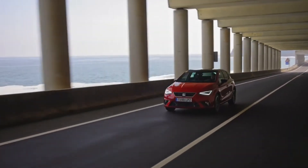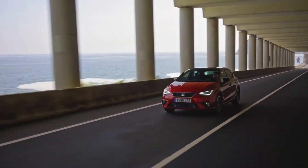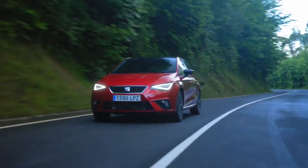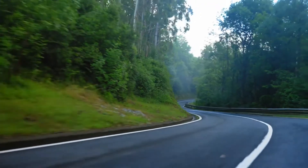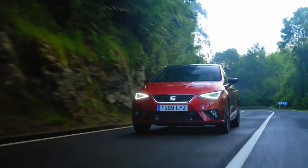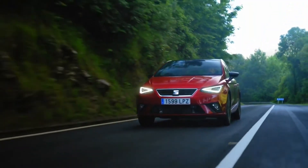In summary, the Seat Ibiza is not a bad car — it is actually quite a good one. It is way better than the Vauxhall Corsa, has a lot more style than the Volkswagen Polo, and offers better value for money for what you are getting. It is just a shame the facelift was not bigger. If you want a supermini, go for the Seat Ibiza.